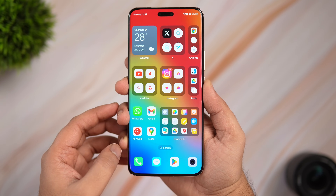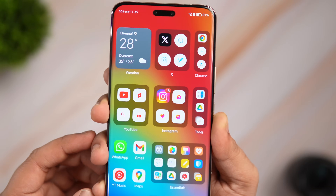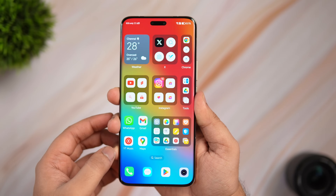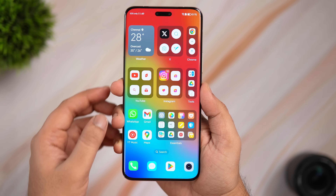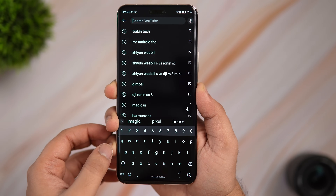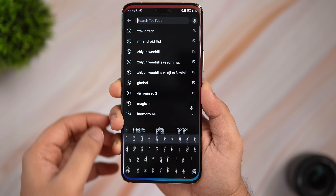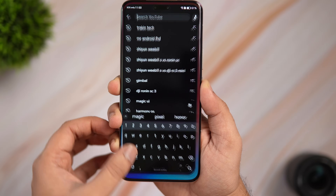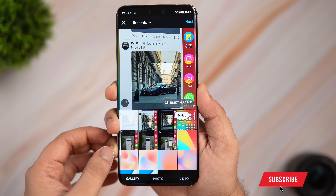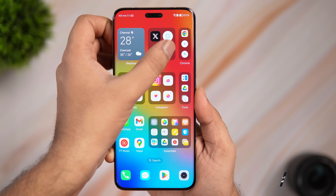First things first — if you look at my home screen, it looks quite different from what we usually see on other Android phones. Not only does it look different, but it's also super productive. I've created a lot of smart folders here that contain shortcuts for specific applications right on the home screen. For example, instead of opening YouTube and then clicking search, I can directly open the YouTube search right from my home screen. Similarly, to post on Instagram I just tap the plus icon.